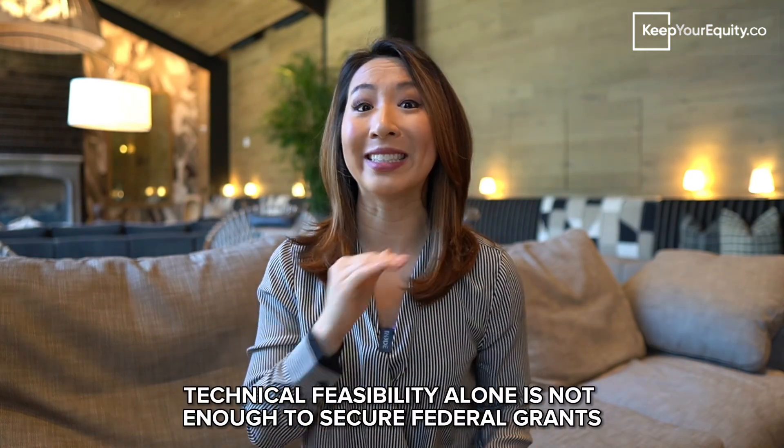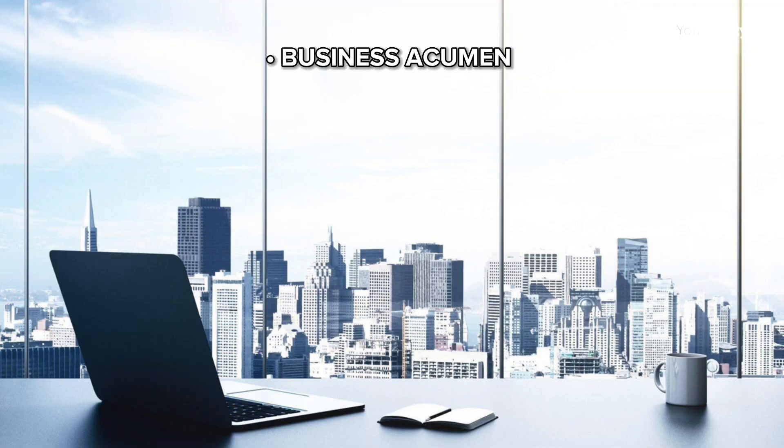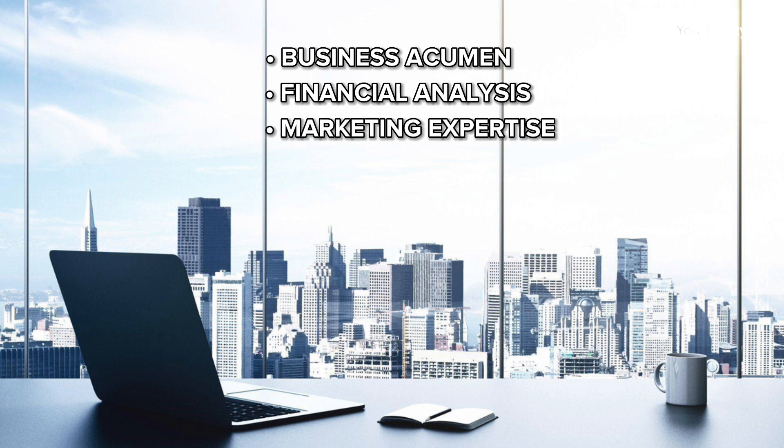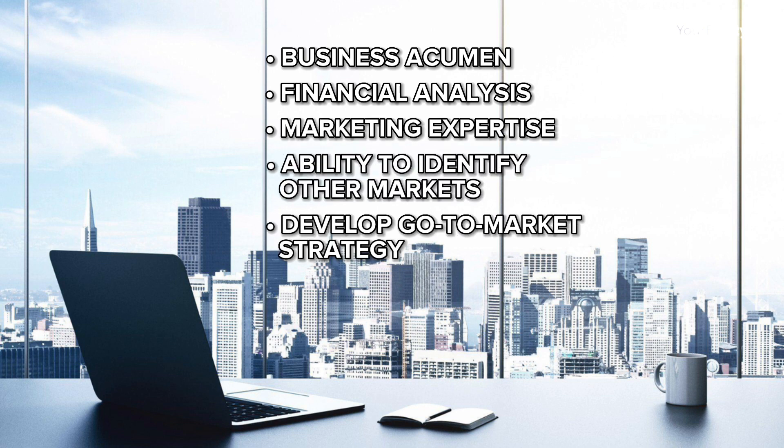These technical expertise are typically provided by a member with a PhD or a strong research background. However, technical feasibility alone is not enough to secure funding from the SBIR program. The proposed innovation also needs to have commercial potential, demonstrated through something called the commercialization plan. This requires skill sets like business acumen, financial analysis, marketing expertise, the ability to identify markets, and to develop a go-to-market strategy — typically provided by someone with a strong business background or an MBA.